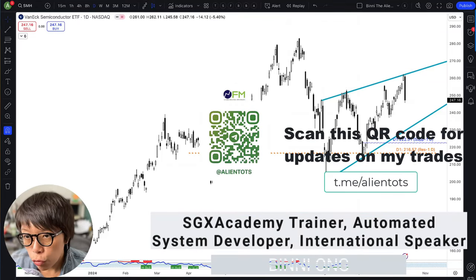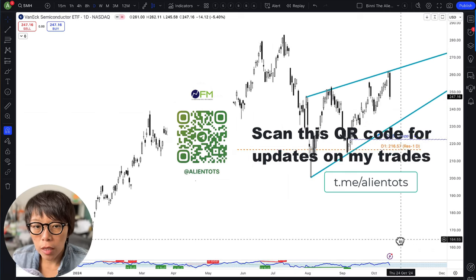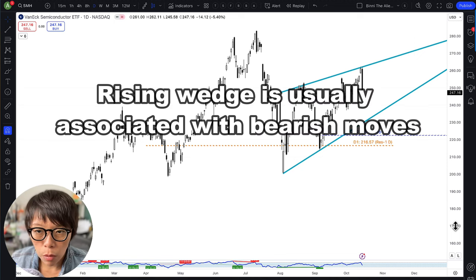Semiconductor ETFs had a huge drop last night — about 5%. And if you take a look at the current formation, it is showing a rising wedge. A rising wedge is usually associated with bearish moves.